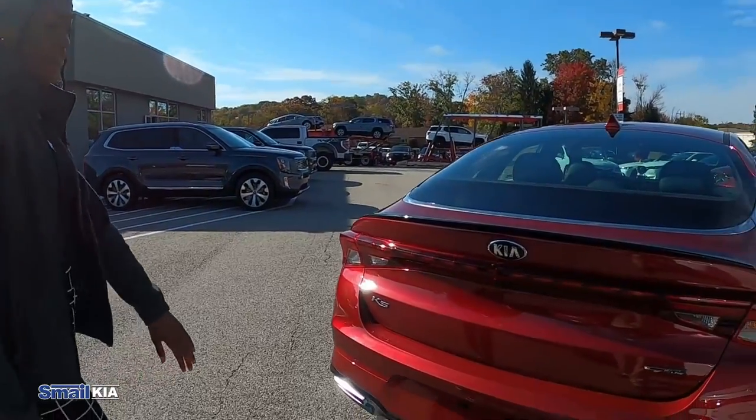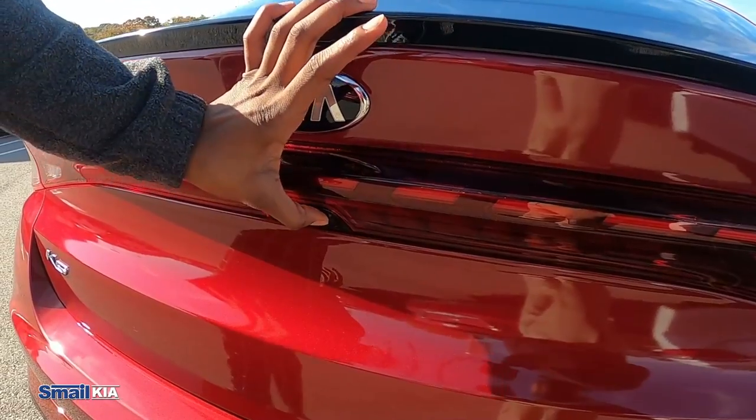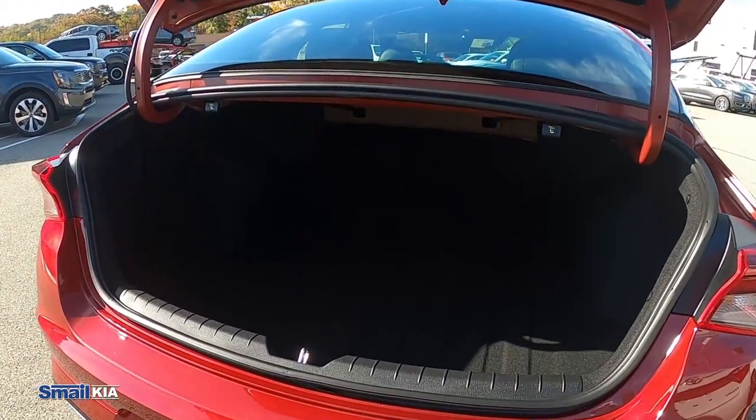Getting into the trunk, all you have to do is push this button right under here and the trunk opens up. You have a good bit of space back here as well.